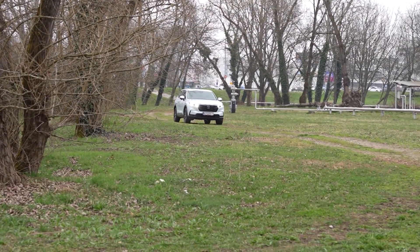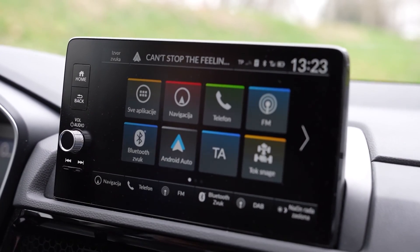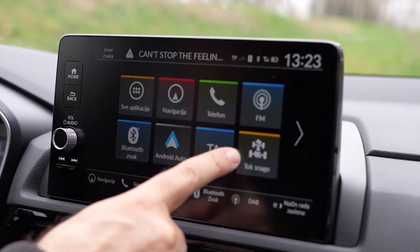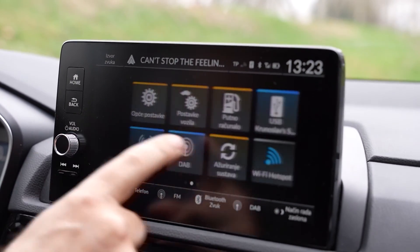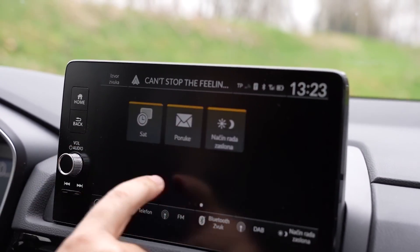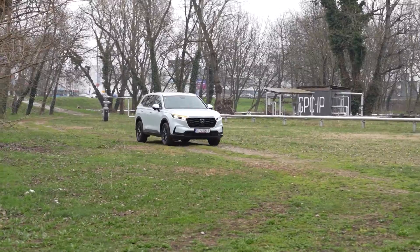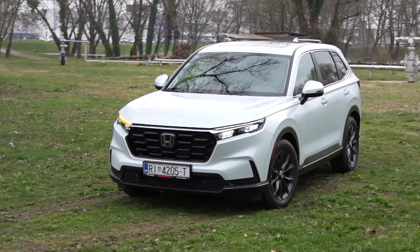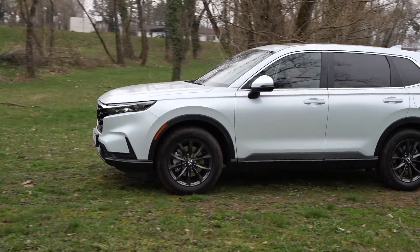Ovdje se nalazi operativni sustav gdje primjećujemo lijepe ikone i jako puno aplikacija — Bluetooth i Android Auto. Moguće je pratiti jako puno toga što se događa u vožnji. Imamo i DAB sustav te različite postavke vozila.